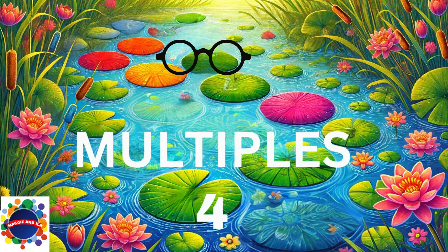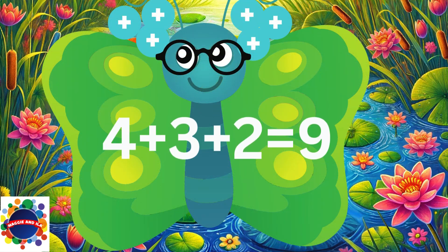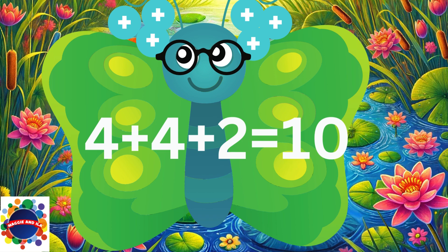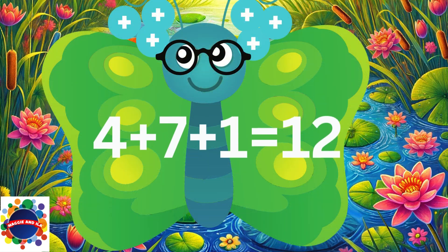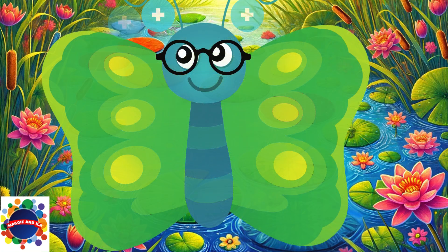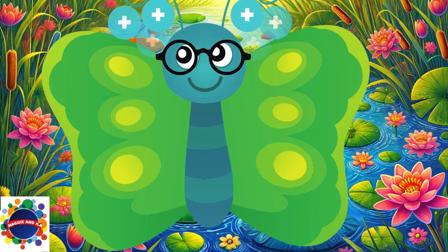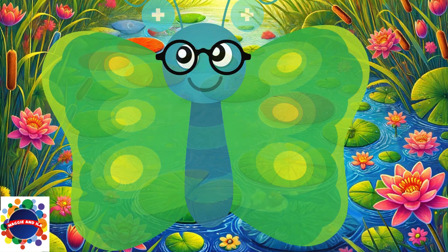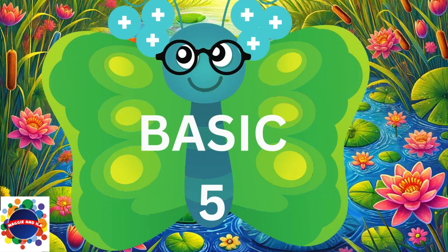Great job, I'm glad you're still with me. Let's move on to multiples of four — here we go! 4 plus 3 plus 2 equals 9. 4 plus 4 plus 2 equals 10. 4 plus 7 plus 1 equals 12. 4 plus 8 plus 1 equals 13. 4 plus 5 plus 3 equals 12. 4 plus 2 plus 2 equals 8.